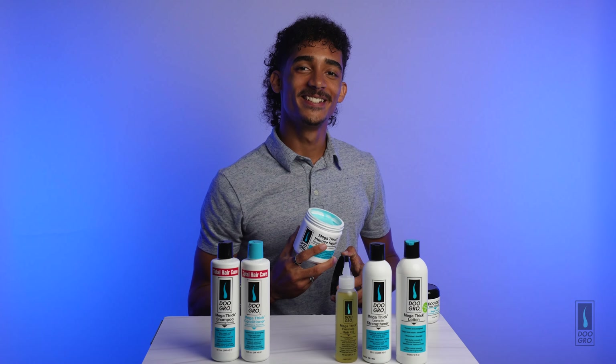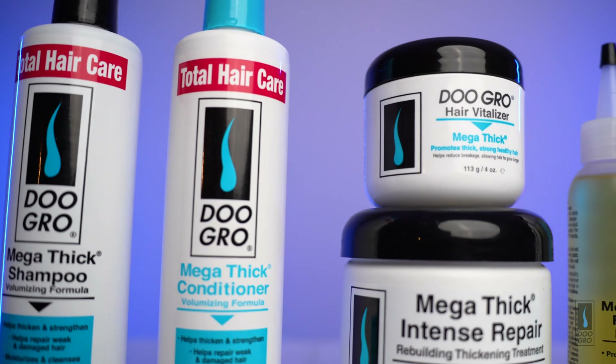The Mega Thick Intense Repair is made with aloe vera, shea oils, and botanical thickeners — everything needed for deep conditioning, rebuilding, and thickening.